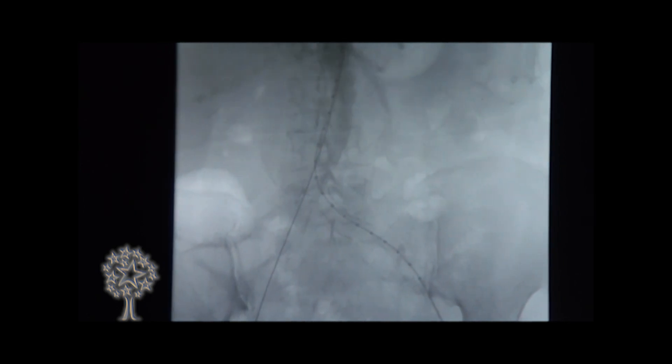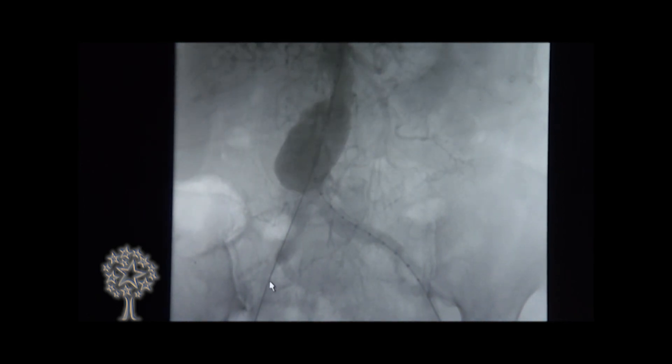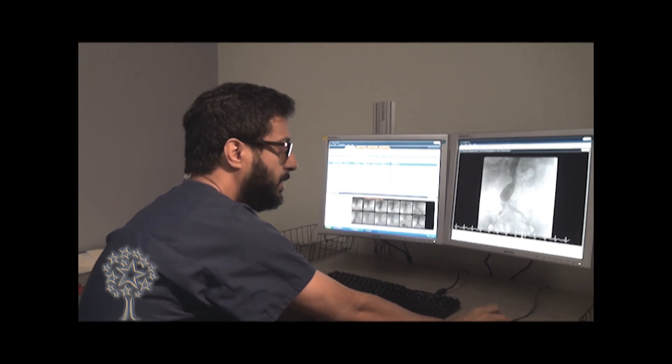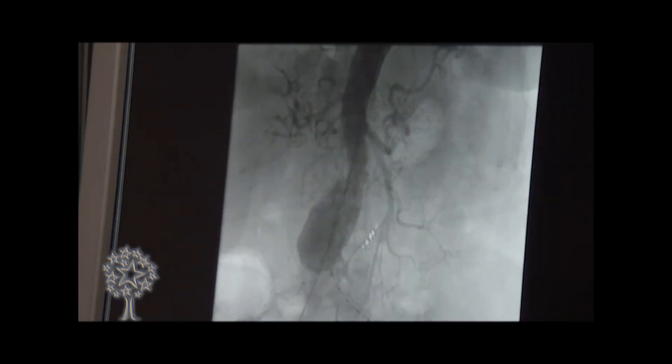My name is Tarek Siddiqui. I'm an assistant professor and director of the interventional cardiology program. This lady had comorbidities — she's 88 years old, she has hypertension and hyperlipidemia. She basically came to see me for an abnormal CT scan, and the CT scan suggested abdominal aortic aneurysm. You can see a big bubble aneurysm over here. It just represents like a water bottle — this is the opening of the bottle, and this is the big part of the bottle. You can see the big sac.